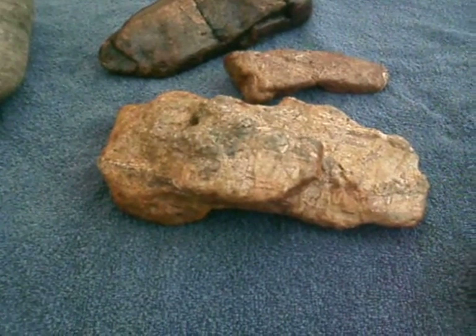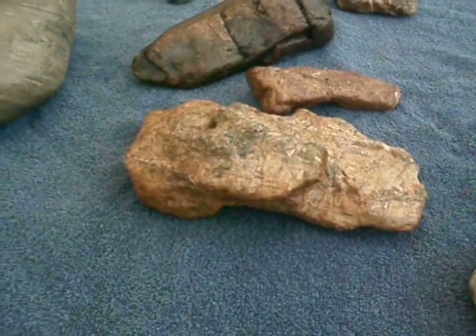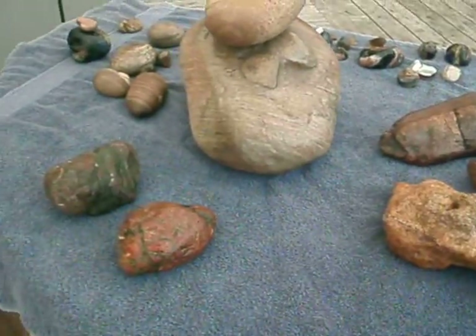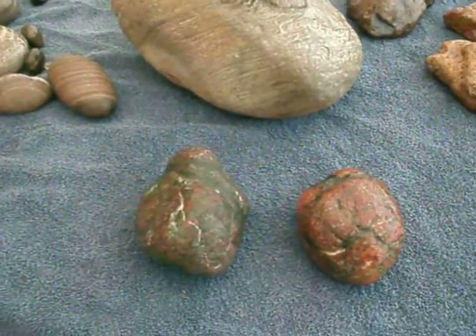This particular coprolite is practically all bone, and only Mr. T could do such a feat.